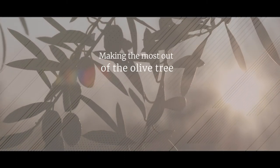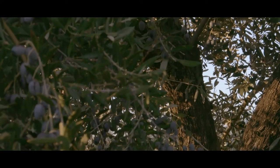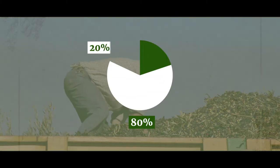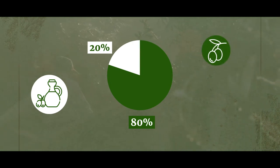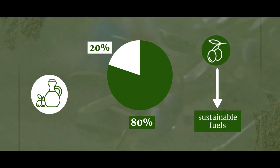The olive tree is a generous fruit tree that counts with a unique feature. Its fruit, the olive, can be used to the fullest. 20% of the olive is transformed into olive oil. From the remaining 80%, on the one hand we obtain the pit, which is separated in the olive press and then used as an alternative sustainable source of fuel for fossil fuels.